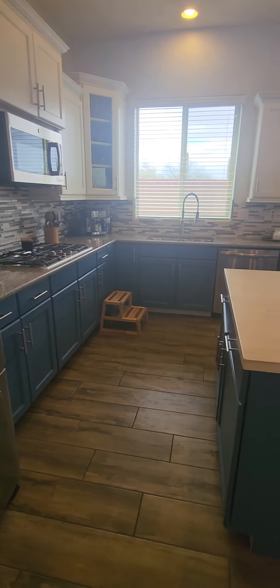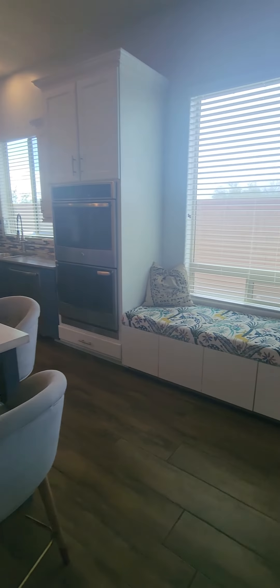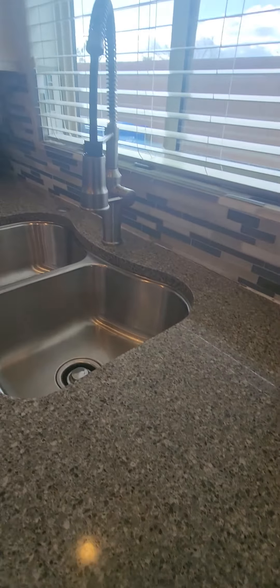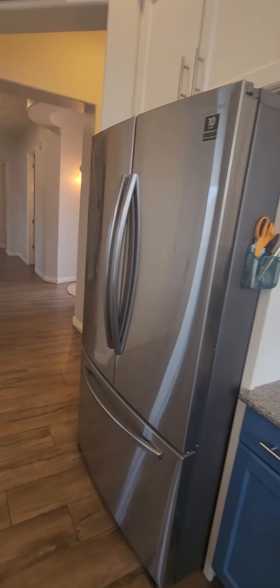Got some blue cabinets. It looks like wood — kind of a butcher block finish on the island. Got a seating area. Double ovens, stainless steel appliances. Kind of a gray countertop — that's not on the island. And then kind of a tan and blue color backsplash. Gas cooktop. Stainless steel fridge. And over here you have a pantry.